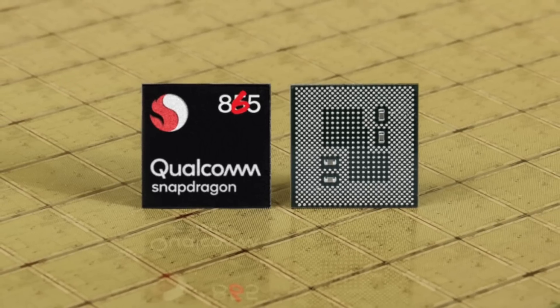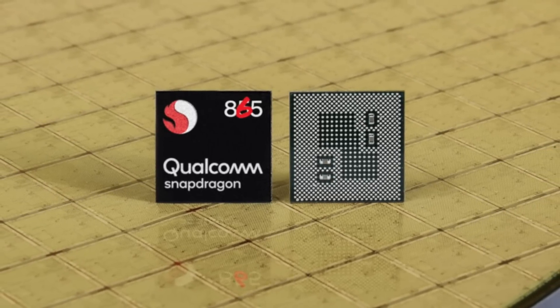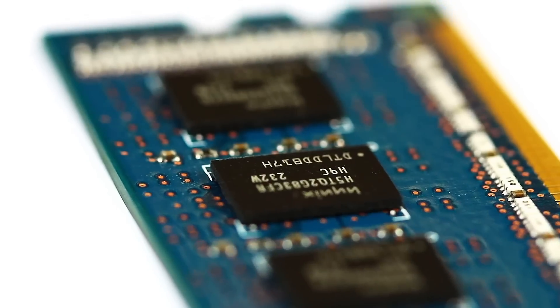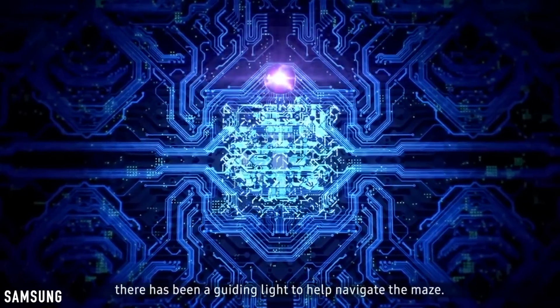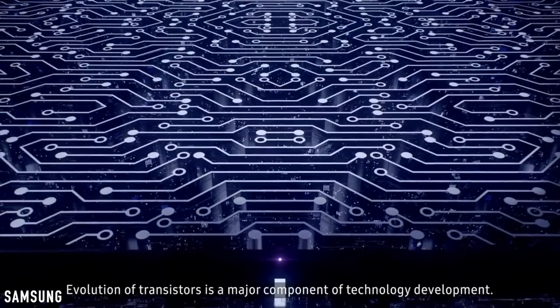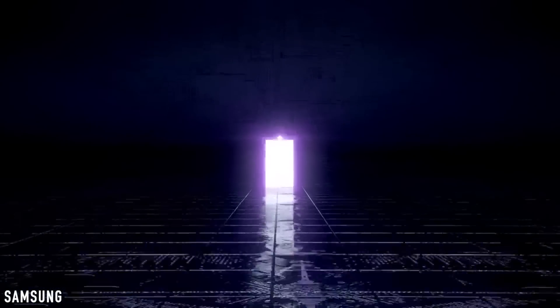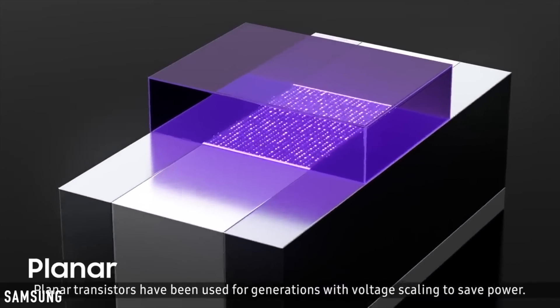The Qualcomm Snapdragon 865 chip will have support for DDR5 RAM, and so will the upcoming Exynos and Kirin chipsets. Samsung will be focusing on massive internal gains. They are all set to introduce a 5nm process node in their consumer devices by 2020. With a 5nm process node, Samsung will be able to pack more transistors per unit area, making the next Exynos chip considerably faster and more power efficient.